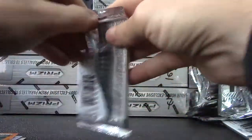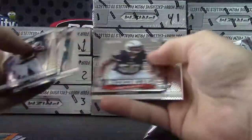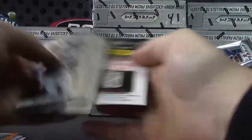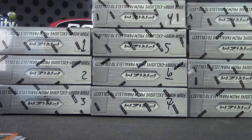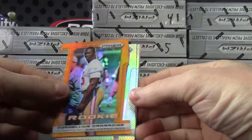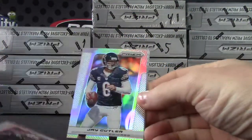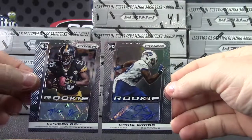And the last pack of it all — Manti Te'o and E.J. Manuel. No gold cards, but still some nice hits. We'll recap it: your prisms are Cornelius Carradine number 250, Darren Sproles, Jay Cutler, Le'Veon Bell autograph, and Chris Gregg autograph.